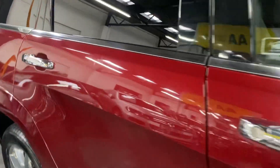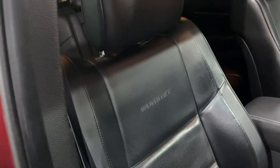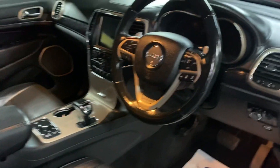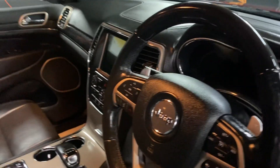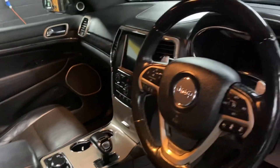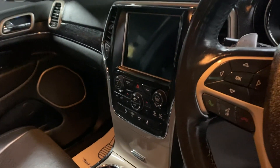Inside it's the same story, nice and clean. You can see there's no excessive wear or tear on the driver's seat or any of the seats for that matter. Multi-function steering wheel with wood inserts on the top, also heated seats and heated steering wheel — you get all the gadgets included in this one.